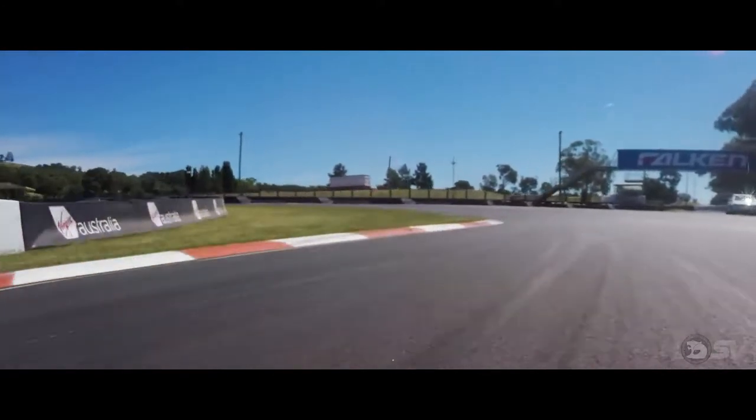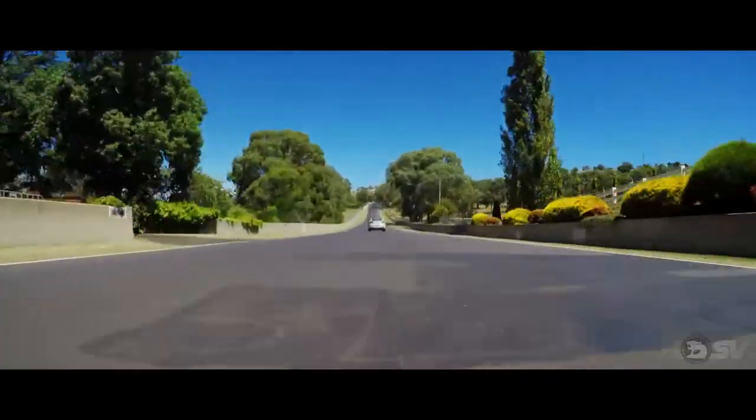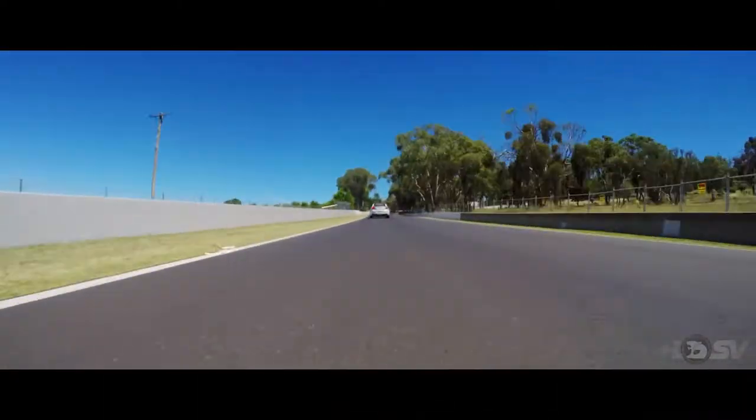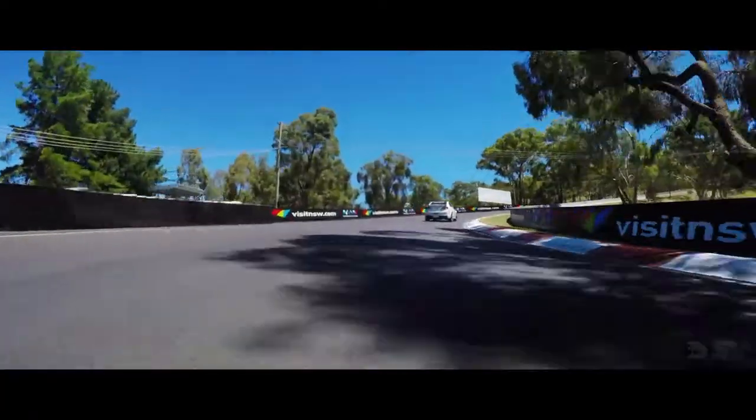When you come through here at Turn 1, you start to really get a sense of how big the mountain is. The run up mountain straight is so critical, and it's all determined by the exit off the corner. But this Turn 2 here, it's about getting the brake done, because this is where the climb starts to get really steep.